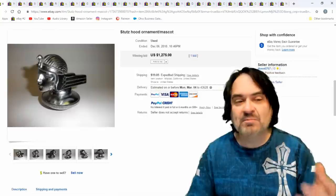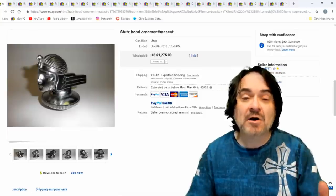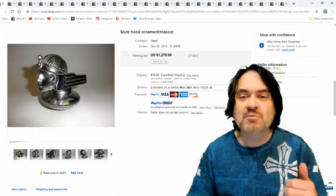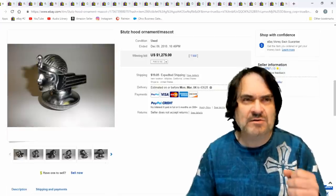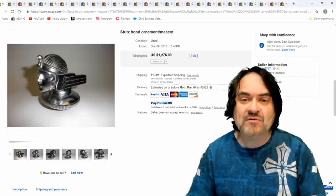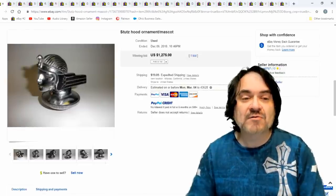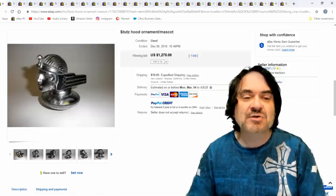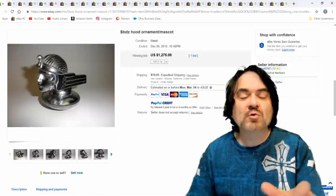Here's a Stutz hood ornament. The Stutz Bearcat was one of the models that car made. It's been featured in some old movies — if I'm not mistaken, in the movie The Great Race with Tony Curtis, there's a Stutz Bearcat as one of the cars in that race. $1,275 for this one here. It's kind of like a mix of an Egyptian, Roman, Mercury figure.